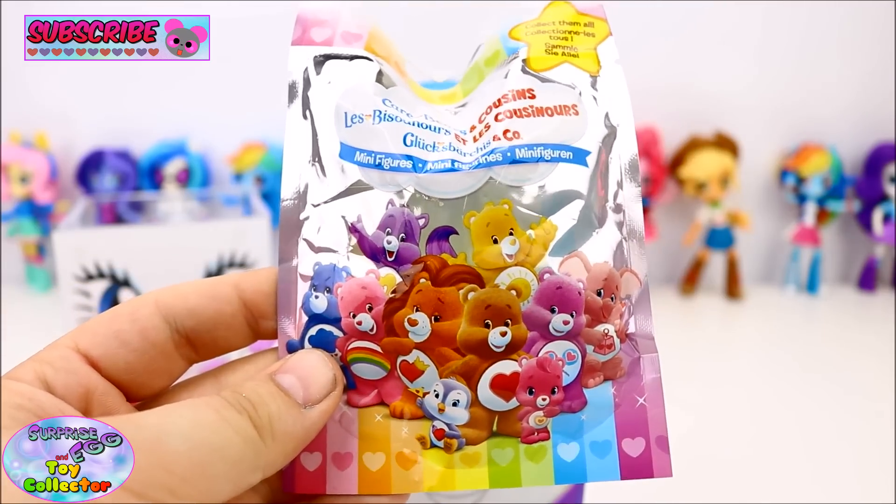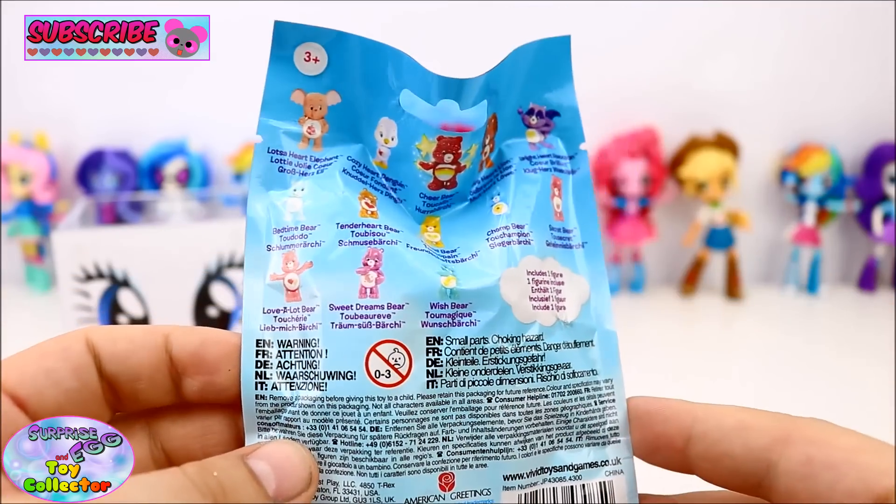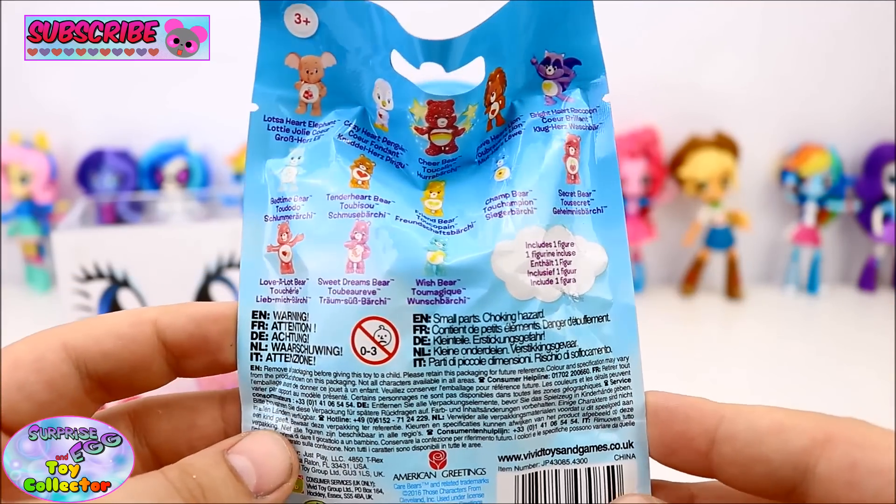We have a Care Bears and Cousins Blind Bag. Just look at all the different characters you can get. Let's see who we have.